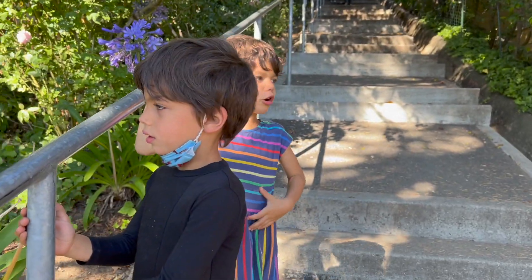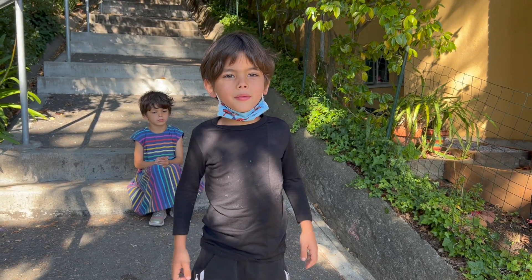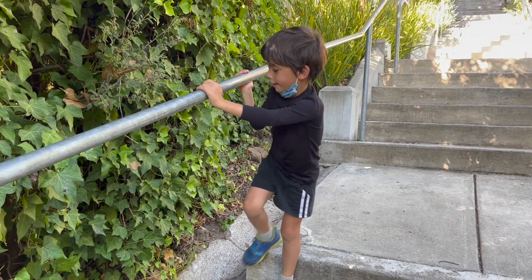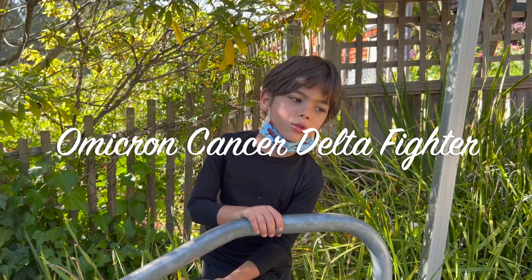Show the people who you're working with the video. Show the investors the video too. Tell them this: you can make a new kind of cell — the Omicron Cancer Delta Fighter.